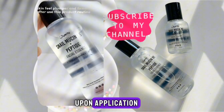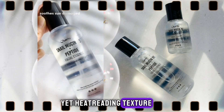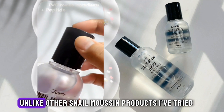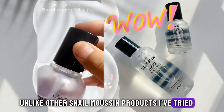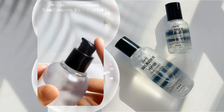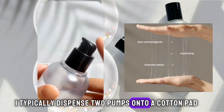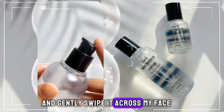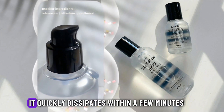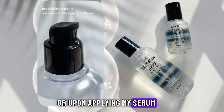Upon application, I immediately noticed the lightweight yet hydrating texture, which falls somewhere between a toner and a serum. Unlike other snail mucin products I've tried, this essence is not overly stringy, making it easier to apply. I typically dispense two pumps onto a cotton pad and gently swipe it across my face. Although there's a slight initial tackiness, it quickly dissipates within a few minutes or upon applying my serum.